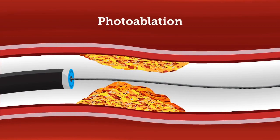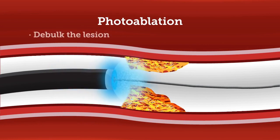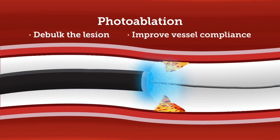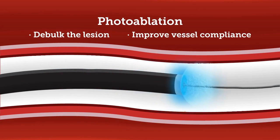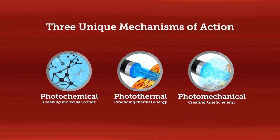The unique photoablative properties of the cool Exmor laser technology have been shown to both debulk the lesion and improve vessel compliance while minimizing potential damage to the surrounding vessel. This is accomplished through three non-mechanical mechanisms of action.